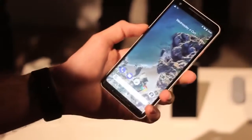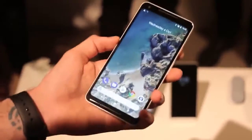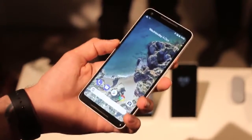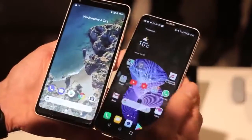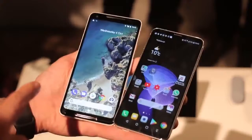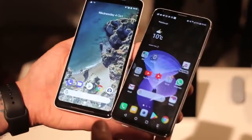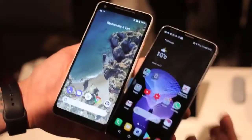What is cool about the Pixel 2 XL though is the fact that you can have unlimited cloud backups — it'll back up in full resolution your 4K video and your 12 megapixel images from around the back, and it will do that for all of time. Also, if you pre-order the Pixel 2 XL, you will be getting a Google Home Mini as well, which is really exciting.